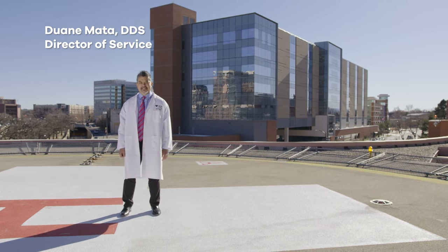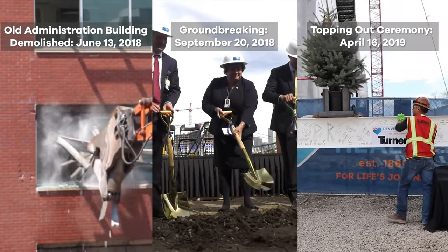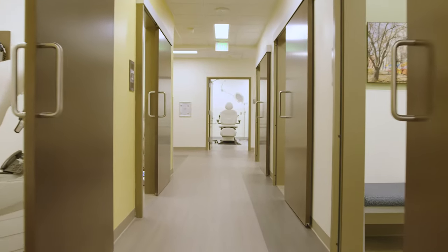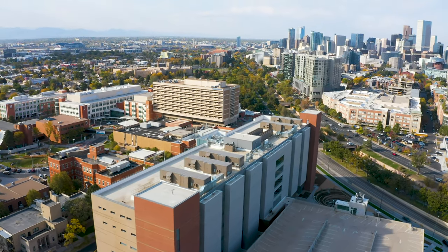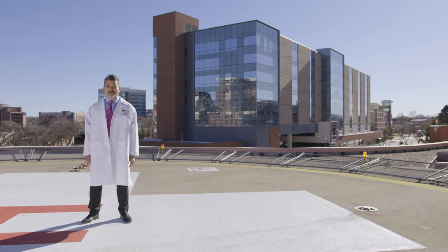It's taken us years to get to this point — hours of work to build this amazing building — and now we are proud to present the Denver Health Outpatient Medical Center. We are excited to take some Denver Health patients and Denver Health employees inside for the first time.